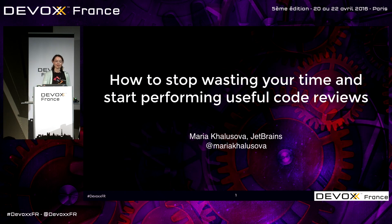Hello, everybody. Thank you all for coming. My name is Maria Halsoa. I'm from JetBrains, and I'm going to talk to you about code review today.